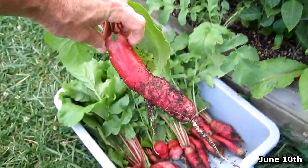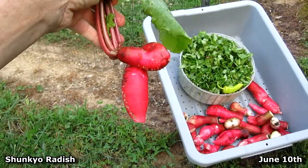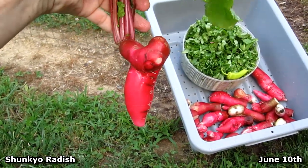Harvesting the last of the radishes. Check out this radish — it's got like a little curly Q.